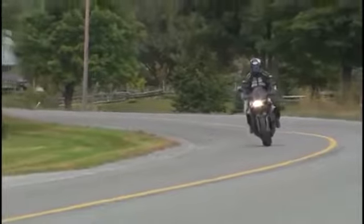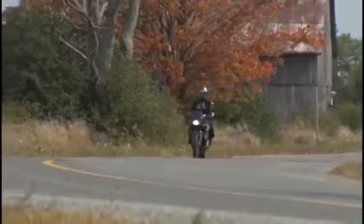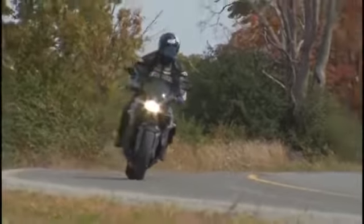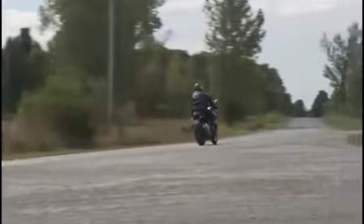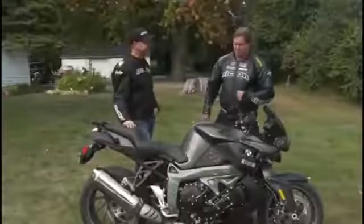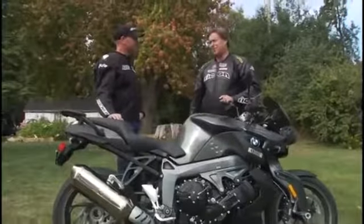Motorrad magazine in Germany timed this thing at 2.9 seconds up to 100 kilometers, and 4.3 seconds to 140 kilometers. When that famous guy on TV says keep your right hand cranked, you better be paying attention when you're riding this thing. This is one of the fastest accelerating machines on the planet, but that's not all it does.